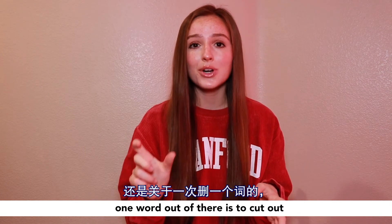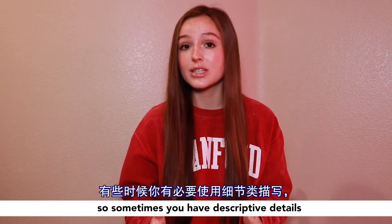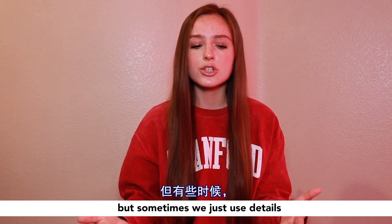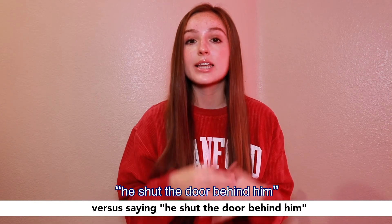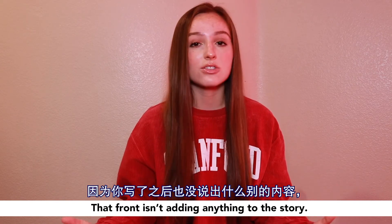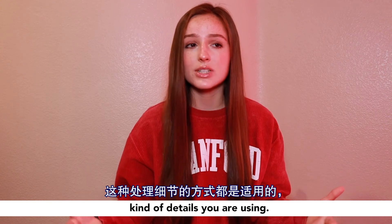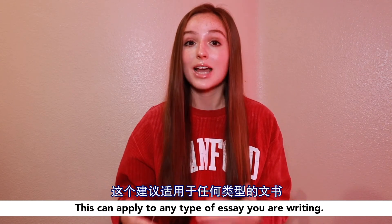My next tip for cutting words is to remove unnecessary descriptive details. Sometimes you have descriptive details that are necessary for setting the mood, tone, or setting of the story. But sometimes we use details we don't need. Think of saying 'he shut the front door behind him' versus 'he shut the door behind him' — you don't need 'front.' It isn't adding anything to the story, and it may even be implied. This can apply to any type of essay you're writing, not just a narrative.